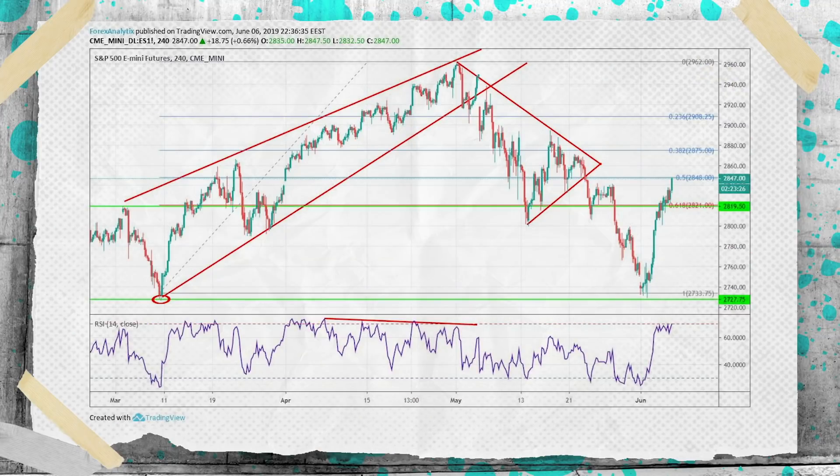Joe, do you recommend getting involved here at current levels or would you be waiting for a pullback? So we moved 110 handles in the last four days — pretty far, pretty fast. The RSI is very close to overbought levels. We are moving into some resistance. I would look for a pullback here, possibly down to 2,800. There's some support there, maybe 2,790. And that's where I would be looking to get in if I wasn't in this trade already.